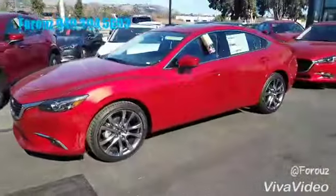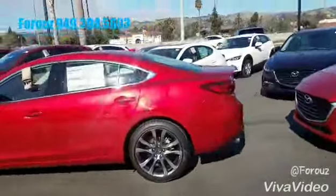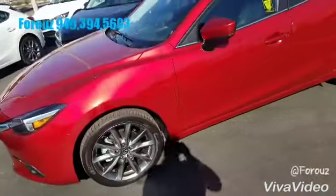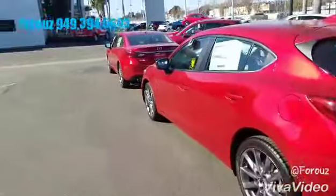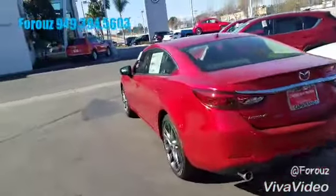One is a sedan and one is a hatchback. I just want to show you the body style so you can see the difference. They're very similar — the only difference is the back of the vehicle. The features would be exactly the same, and of course the engine would be the same.